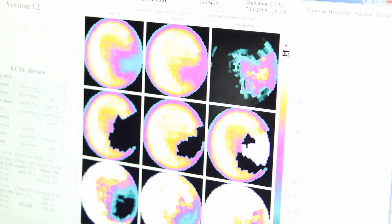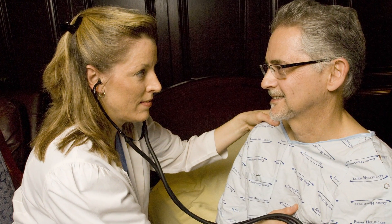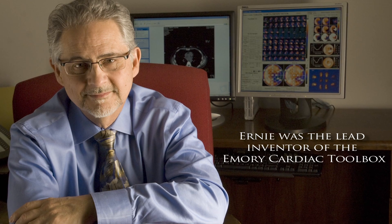Because we're looking at the heart at the molecular level. So it's really remarkable that Ernie developed the Emory Cardiac Toolbox, and a few years ago Ernie was able to use his own technology to save him from having a heart attack or potentially more harmful complications.